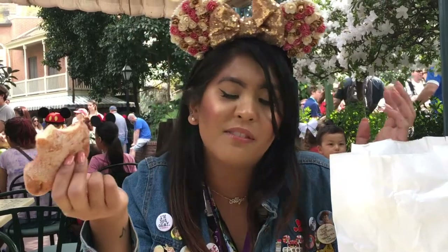Overall in terms of this beignet, I definitely do like this. I will say it's a little sweet but not like crazy sweet. It has that watermelon taste to it, but in terms of the chili, I don't really taste it as much. But I highly recommend trying this out if you are visiting Disneyland or if you're an annual pass holder — I highly recommend.